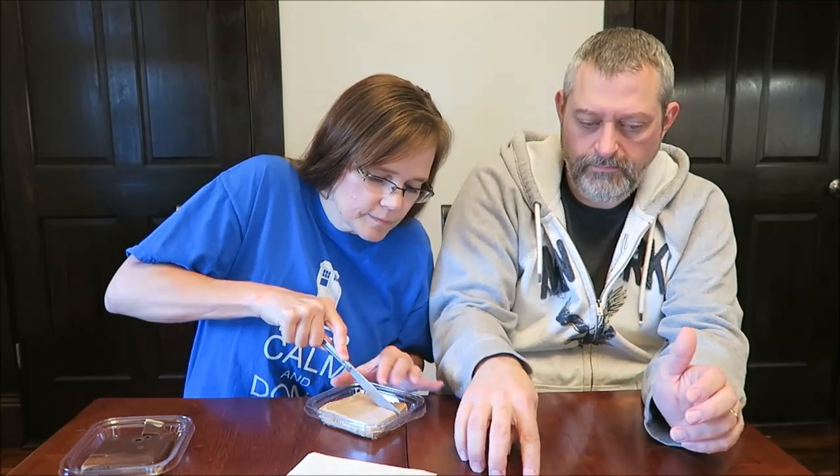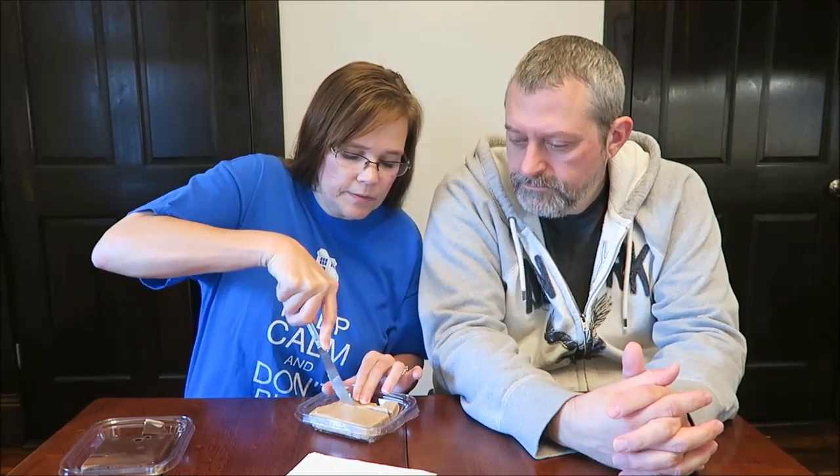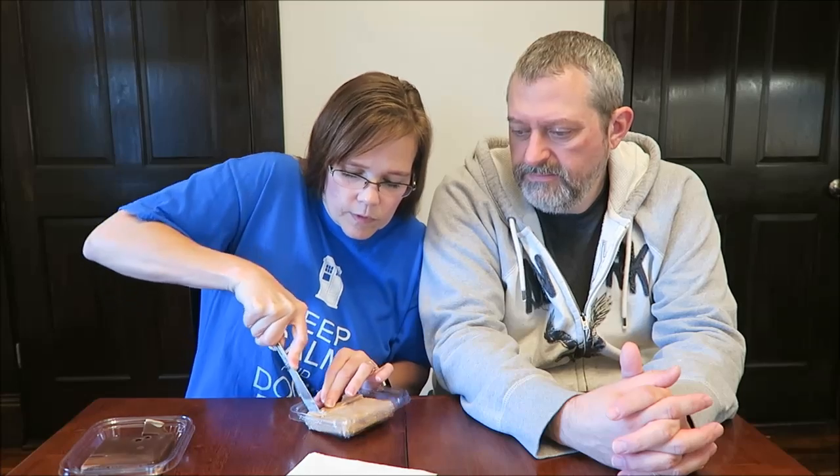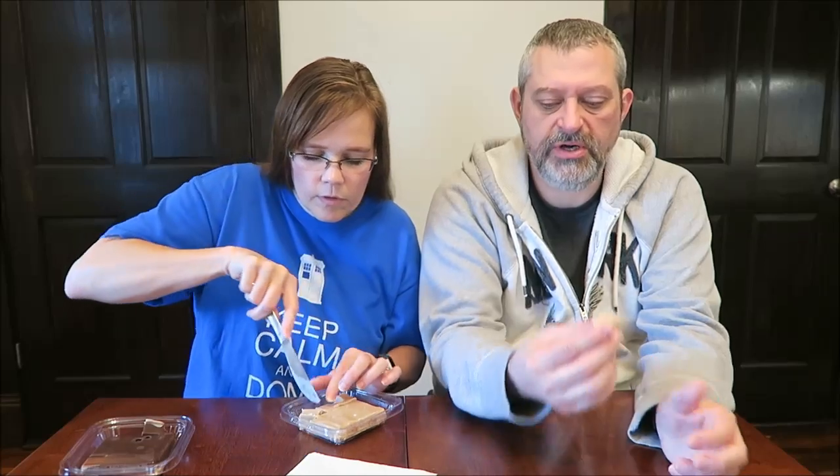1.5 ounces or 43 grams, 180 calories. Same packaging, same little mouse bite. And you can really smell that maple — do you smell it? Oh yeah. The bad thing is it smells kind of chemically. This one looks like it might be a little crystal-y and sugary.